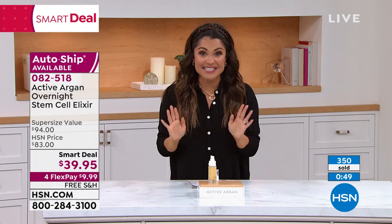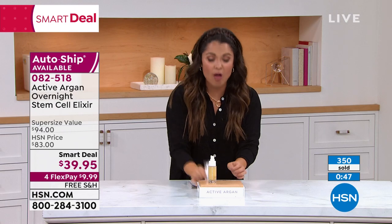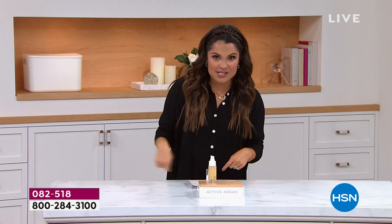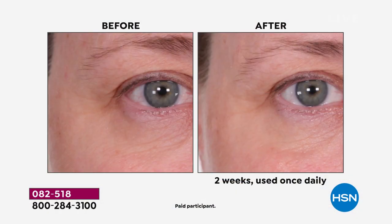The before and afters are amazing — they're two weeks. You absolutely love this half-ounce size for $47. We're doubling it up for less than the cost of the half-ounce. This is an amazing smart deal. I understand why Amy wanted this to launch tonight, because this is not going to last. People are using this around the eyes, on the forehead, on your face, your neck, your décolleté.